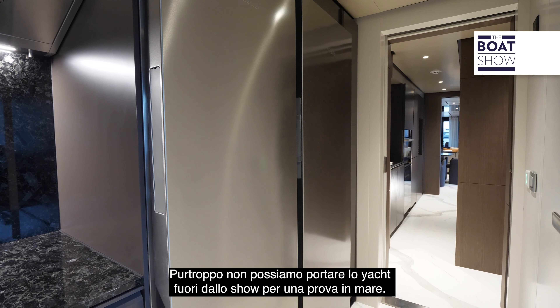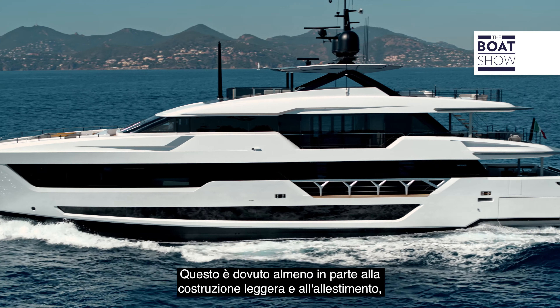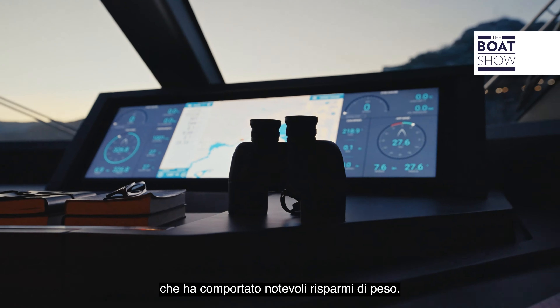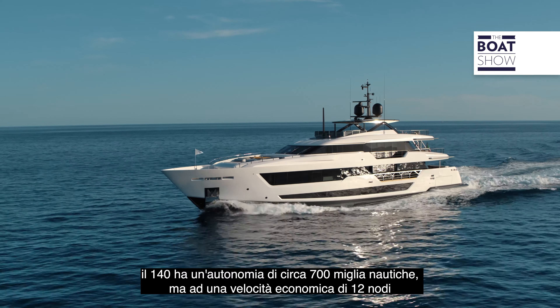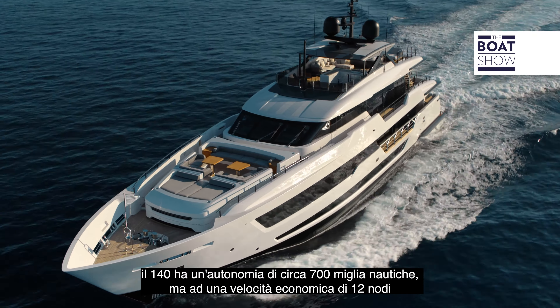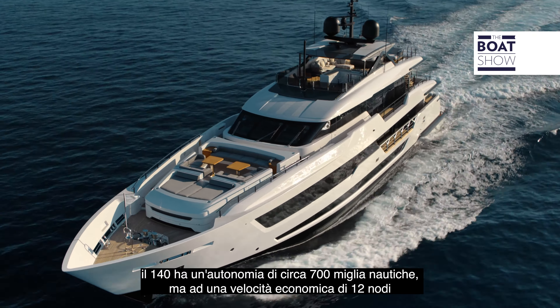The Custom Line 140 is powered by twin MTU main engines for a top speed of between 21 and 22 knots, making her one of the fastest semi-planing yachts in her size category. At a fast cruise speed of 17 knots the 140 has a range of around 700 nautical miles, but at an eco speed of 12 knots that range more than doubles to approximately 1,500 nautical miles.